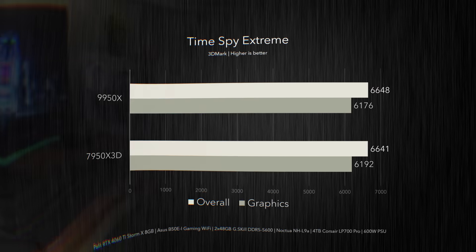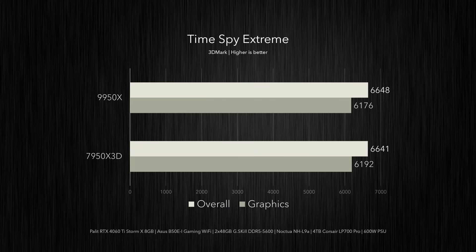Overall, the Zen 5 16-core is definitely the more powerful chip for professional use. Yes, it draws more power and runs notably hotter than the 7950X 3D, so we will be undervolting it — but first let's look at some gaming benchmarks. In 3DMark's Time Spy Extreme, the CPUs are pretty much neck and neck with differences of just 0.1% in either direction. This is clearly within margin of error — it's basically a draw.